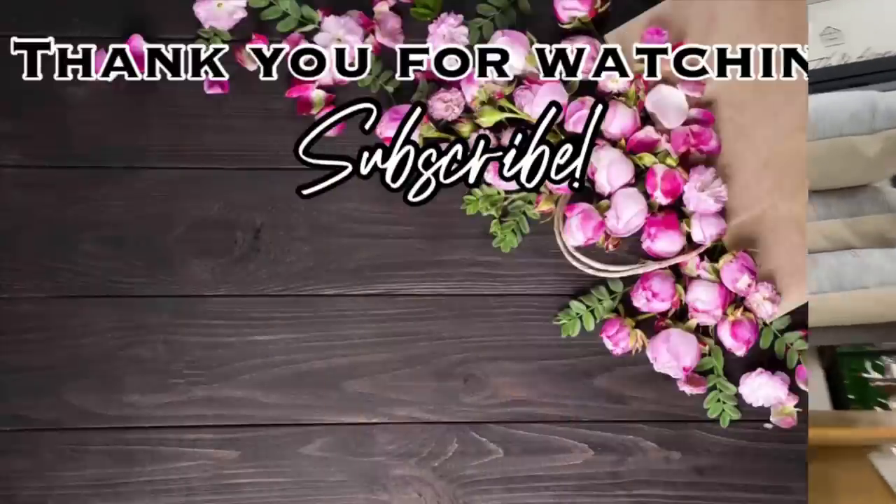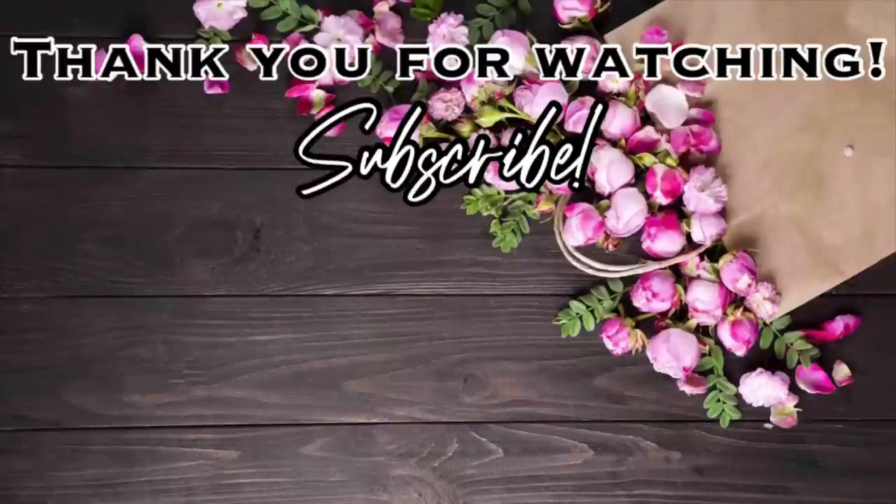And that is going to be it for this video. Thank you so much for watching — I hope you enjoyed. Please give this video a thumbs up, don't forget to subscribe, and click the notification bell so you won't miss any of my upcoming videos. That all really helps my channel so, so much, and I appreciate it. I'll see you in the next one. Bye.